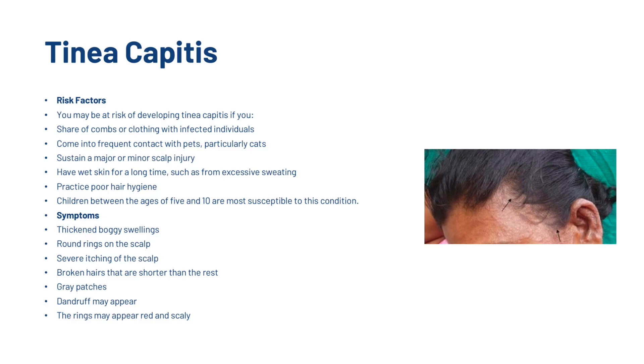Symptoms include thickened, boggy swellings, round rings on the scalp, severe itching of the scalp, broken hairs that are shorter than the rest, grey patches, dandruff may appear, and the rings may appear red and scaly.